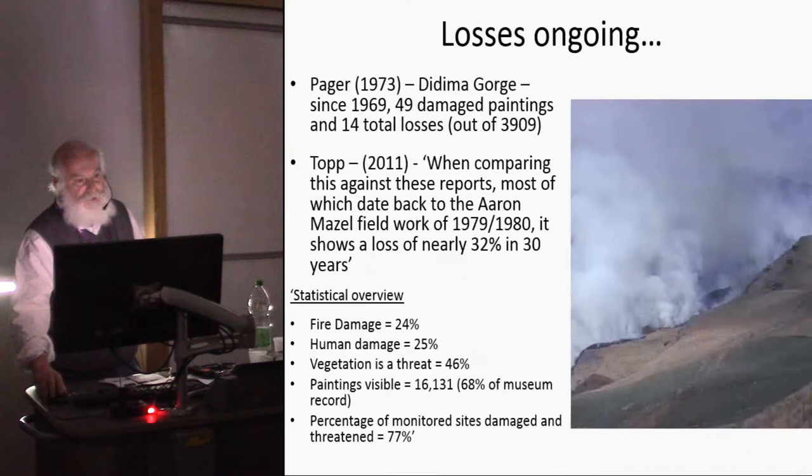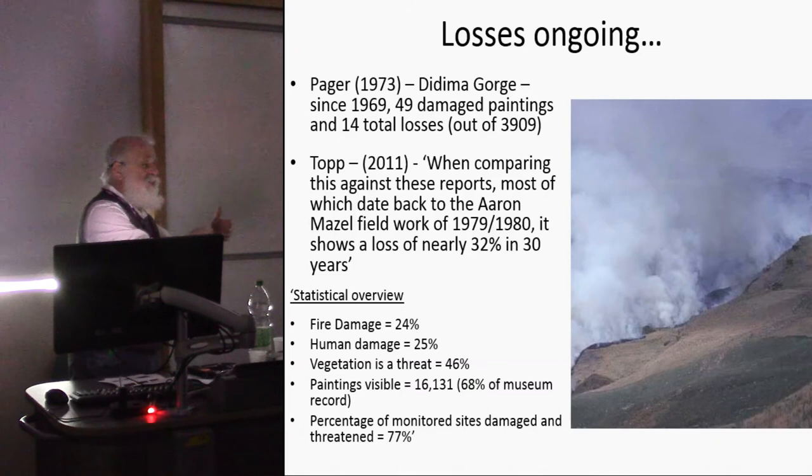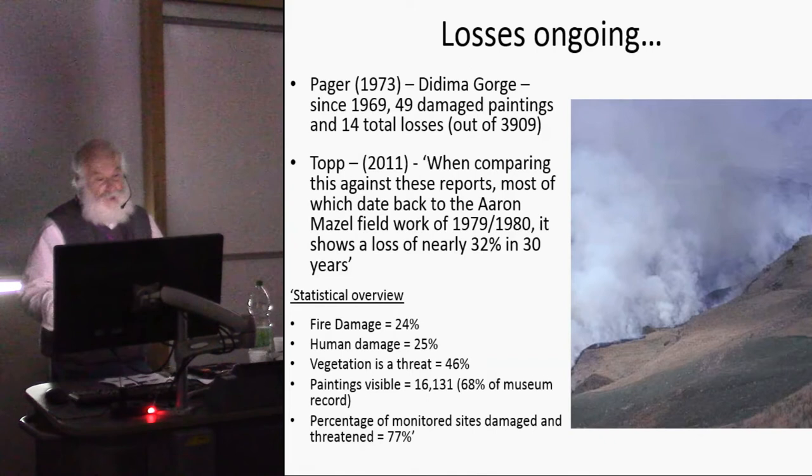These losses are ongoing. A project in the late 1960s and early 1970s in the Dima Gorge in the northern Drakensberg documented losses of paintings, which partly informed the creation of my project. More recently, a man called Tommy Top and volunteers reviewed my fieldwork from 1979 to 1980 and indicate there's been a loss of nearly 32% of the paintings in 30 years. Whatever the precise figure — whether 20% or 30% — we are losing these paintings.